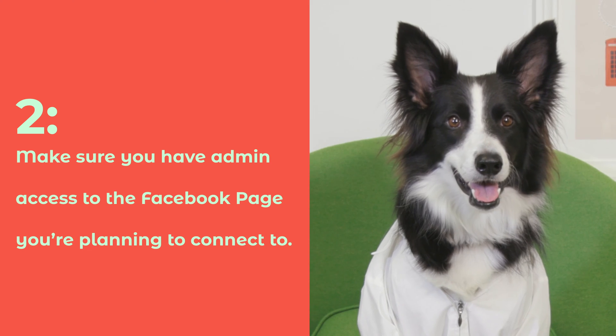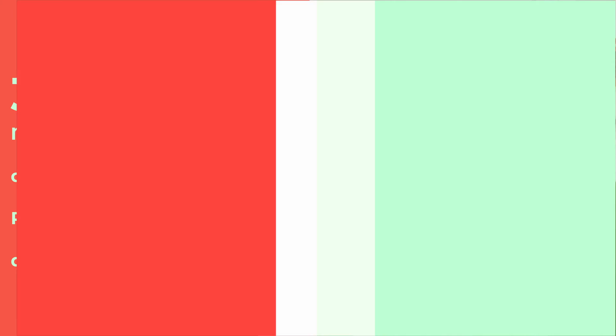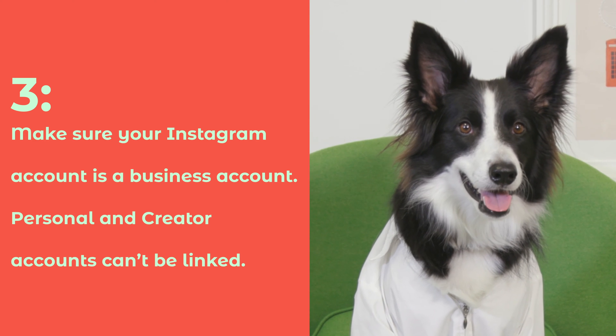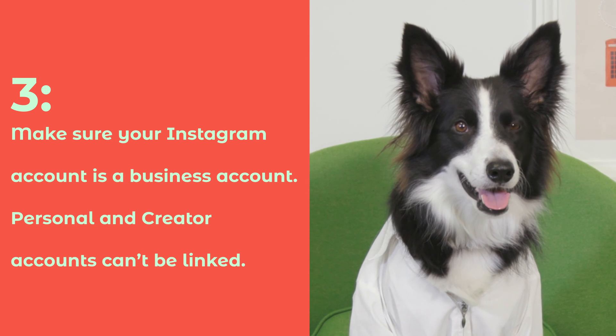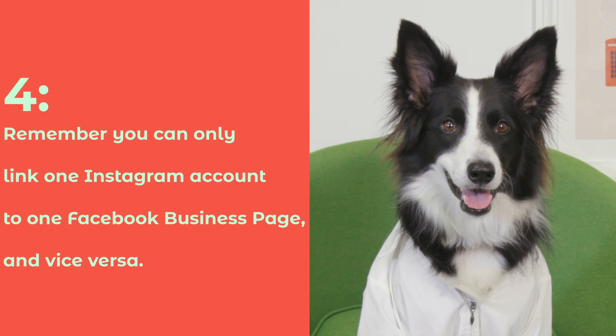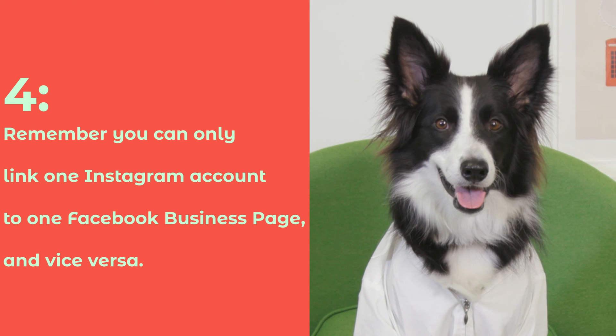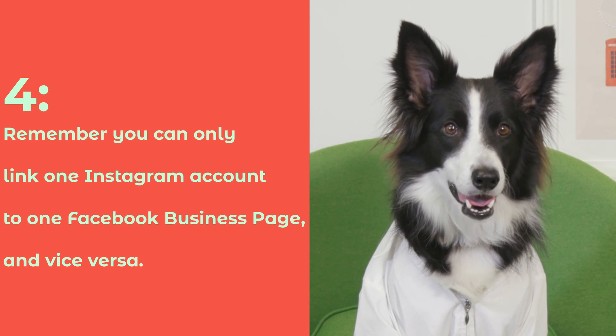Number two, make sure you have admin access to the Facebook page you're planning to connect to. Three, make sure your Instagram account is a business account — personal and creator accounts can't be linked. Four, remember you can only link one Instagram account to one Facebook business page, and vice versa.